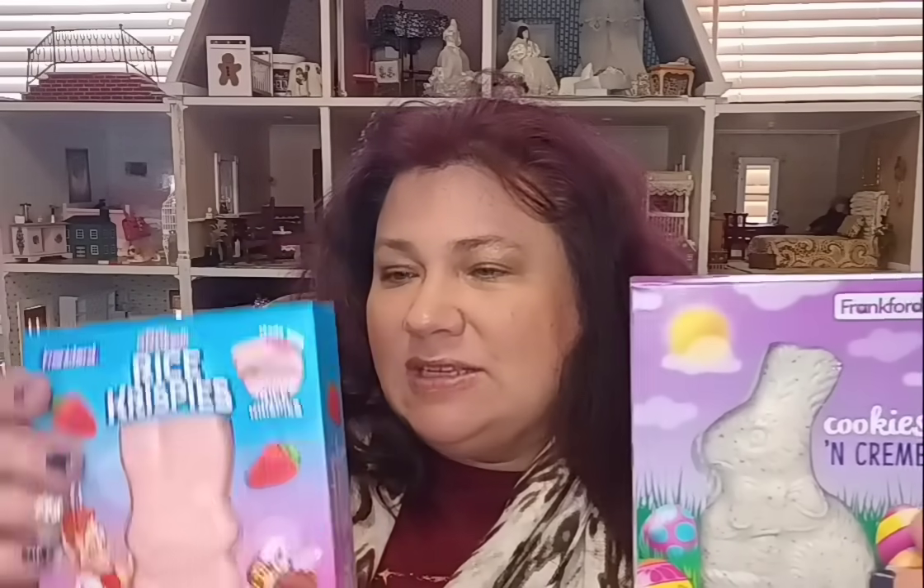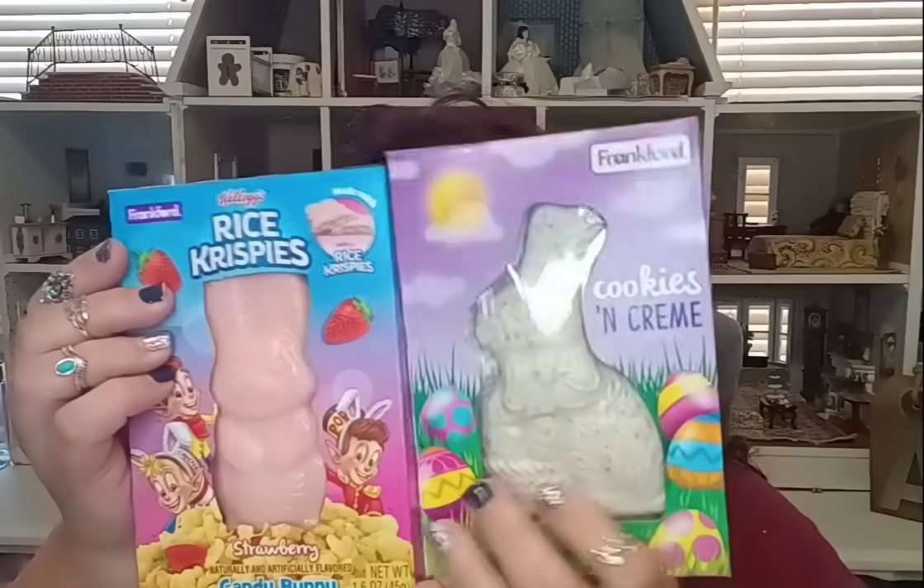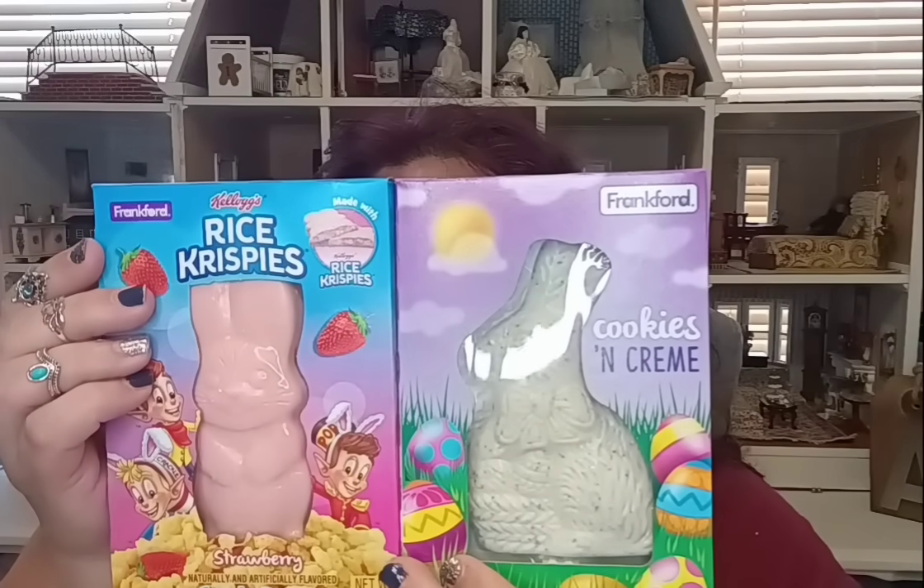I also got the Mike and Ike cotton candy — they had this in the Easter department in orange and cherry. Then they also had the Peeps cotton candy marshmallow flavor in the Easter department. I never pick up cotton candy so that would be a treat for them. They also had the Frankfurt cookies and cream bunny for a dollar twenty-five, and the Frankfurt rice crispy candy bunny in strawberry for a dollar twenty-five. Frankfurt is not a bad brand at all. And last but not least, one pack of Snickers.